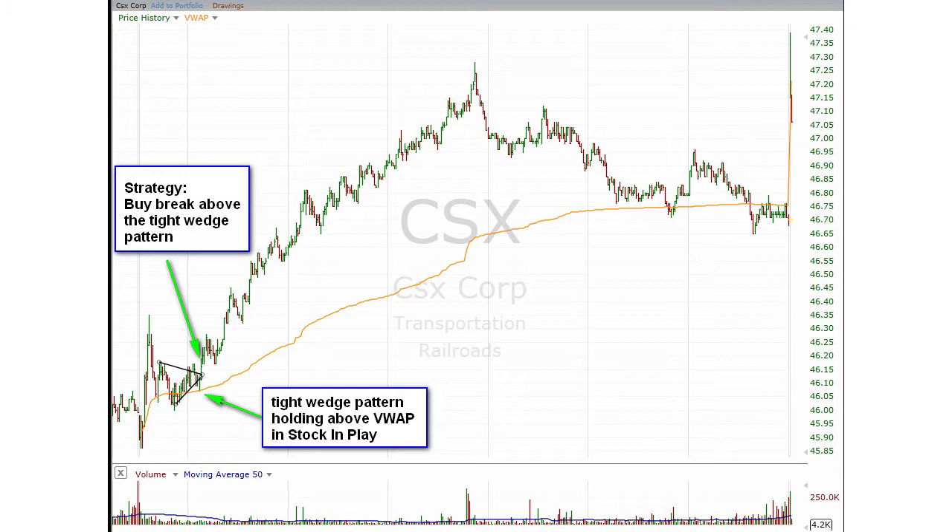Here's another really good example just from yesterday: CXX — a tight wedge pattern holding above VWAP, stock in play. Trade strategy: buy the break above the tight wedge pattern and hold until the trend line breaks.